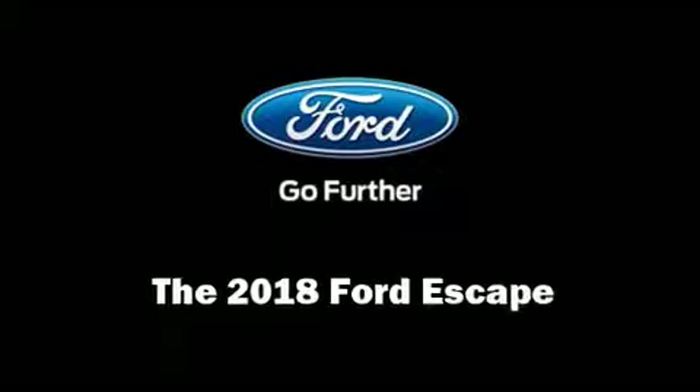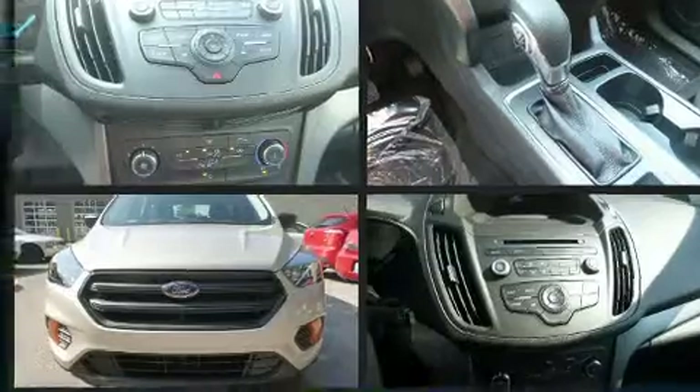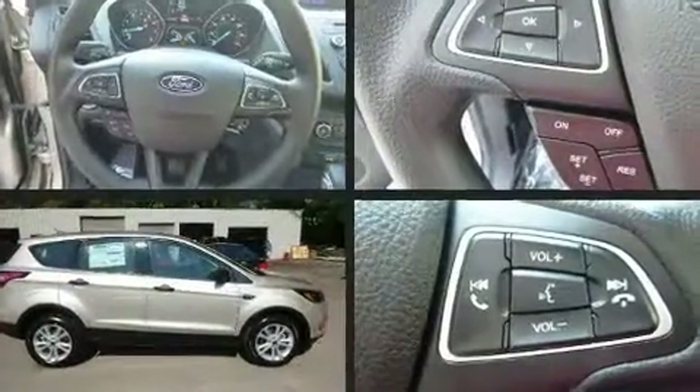Climb inside the 2018 Ford Escape. Under the hood you'll find a four-cylinder engine with more than 150 horsepower, providing a smooth and predictable driving experience.